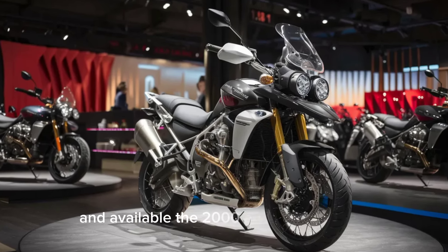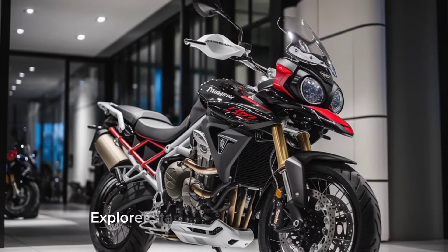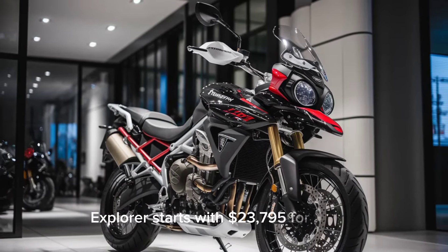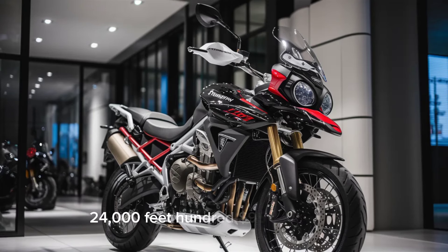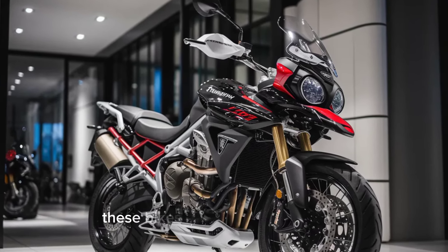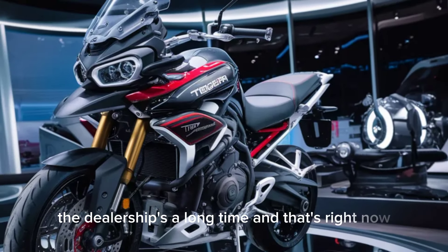Price and availability: the 2024 Triumph Tiger 1200 Explorer starts at $23,795 for the GT and $24,895 for the Rally. These bikes are available at Triumph dealerships across the U.S. right now.